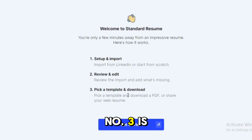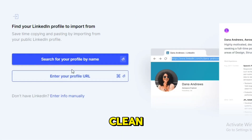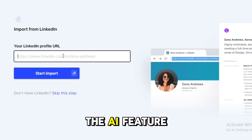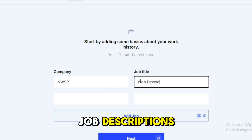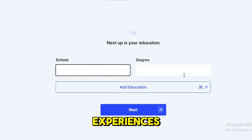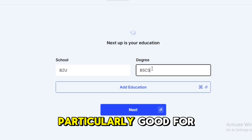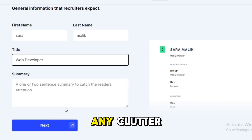Coming in at number three is Standard Resume. This tool is ideal for those who prefer a clean, minimalist design. The AI feature helps tailor your resume to specific job descriptions, making sure you highlight the most relevant skills and experiences. Standard Resume is particularly good for creating a resume that looks polished and professional without any clutter.